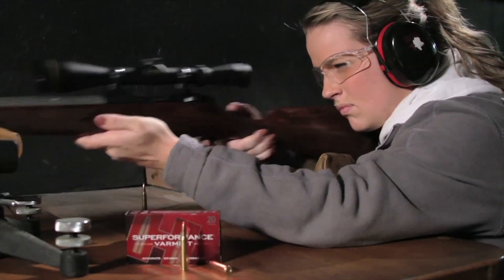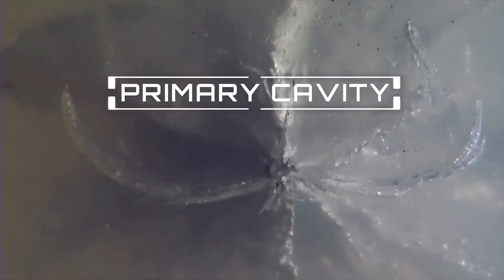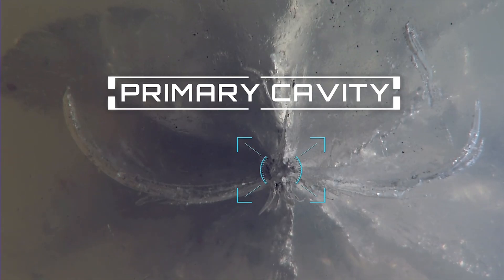This subject is particularly important for hunters. Ethical hunters desire a quick and humane kill, which is determined by the wound cavity. There are two types of cavities: primary and temporary. The primary cavity is the initial hole in the target made by the bullet — the same diameter as the bullet — and results from penetration and expansion.